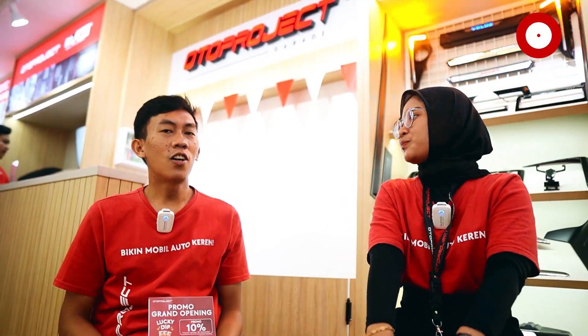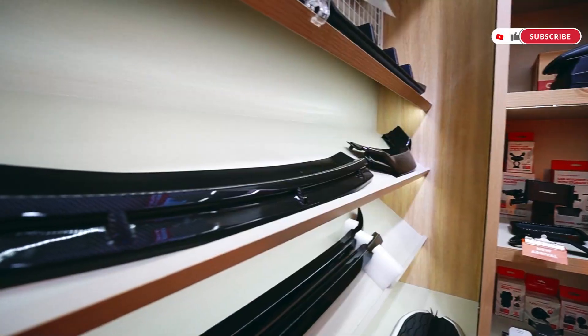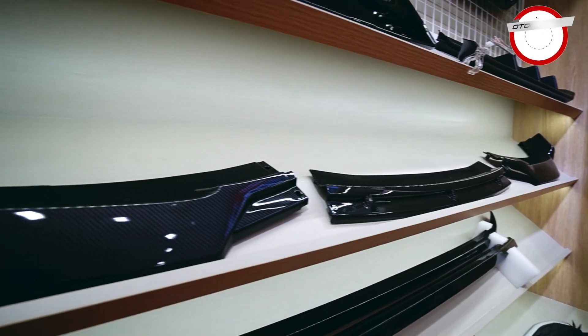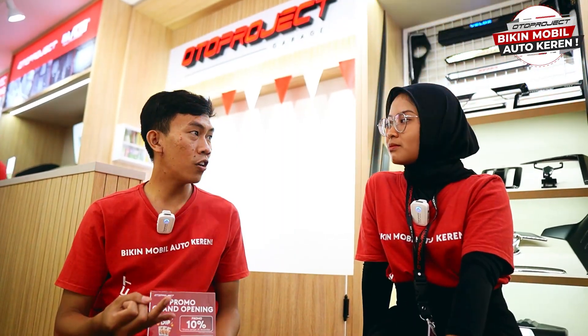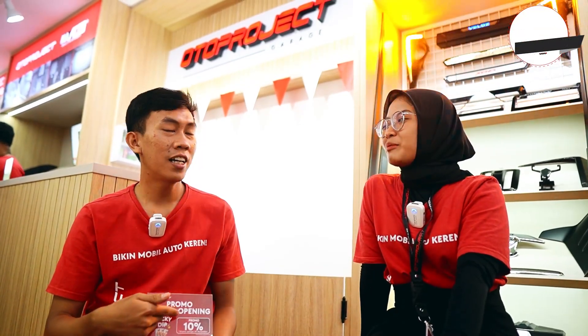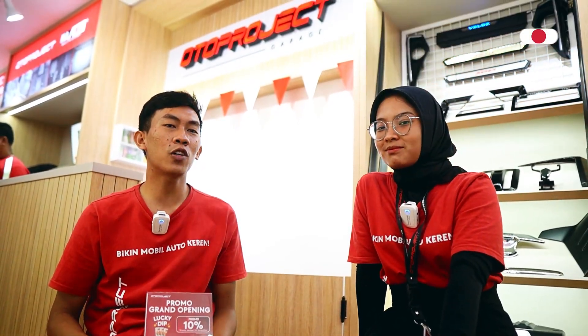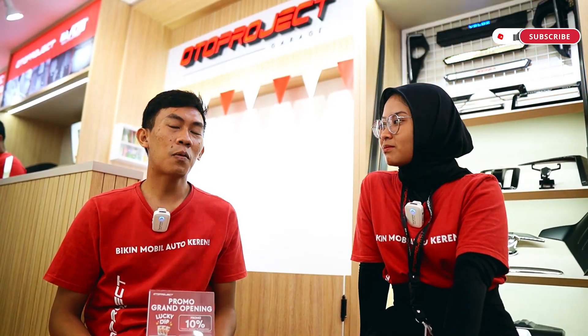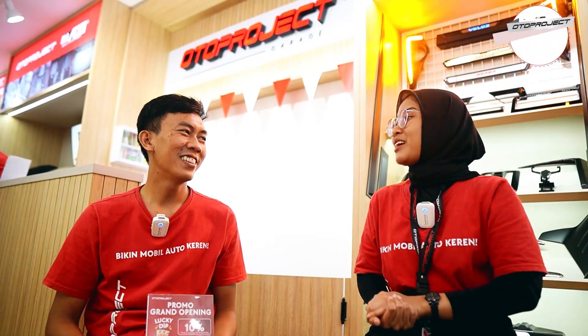Nah Kak Yuda, apa sih harapannya untuk Oto Project Garage Cibubur ini? Oke Sarah, thank you banget sebelumnya ya. Jadi kalau kita di Cibubur ini harapannya, kita bisa memprovide customer-customer kita yang ada di sekitaran wilayah Cibubur, Bogor, Cilengsi, Jonggol mungkin juga masuk ke sini. Jadi biar customer itu nggak jauh-jauh. Mudah-mudahan kita bisa memprovide customer di sekitaran Cibubur. Mantep banget. Makasih Kak Yuda. Sama-sama Sarah, thank you.